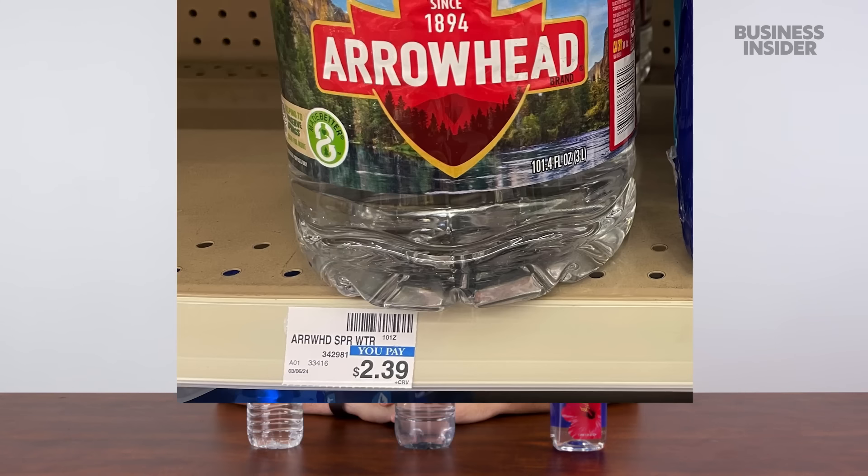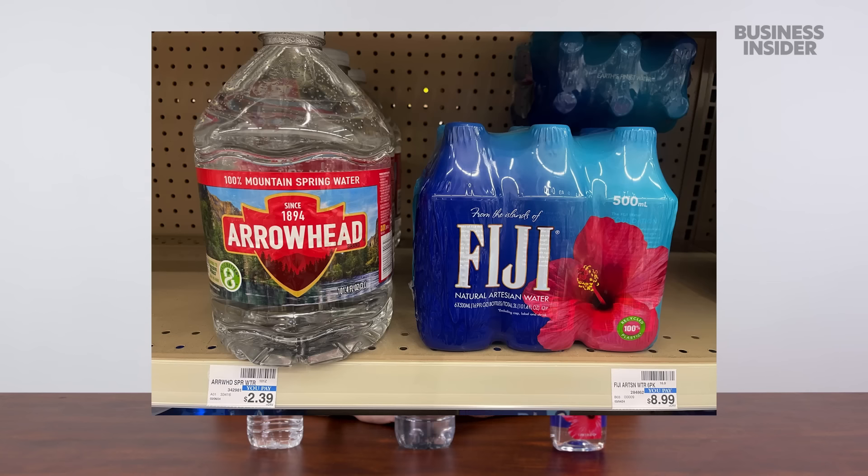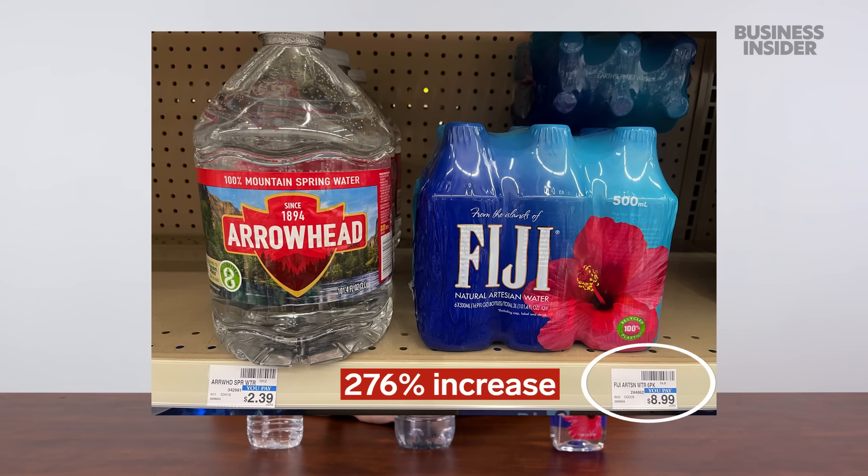But the real price difference can be found literally in the water aisle. At CVS, an Arrowhead three-liter water bottle cost $2.39, and right next to it is a six-pack of Fiji 500-milliliter bottles — also three liters in total — for $8.99. That's a 276% price increase.